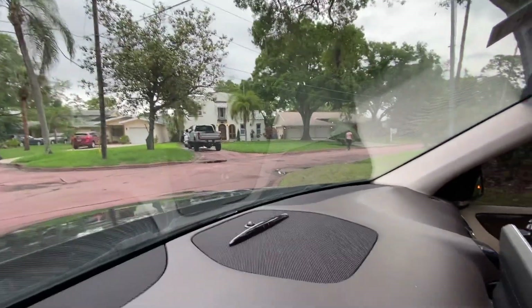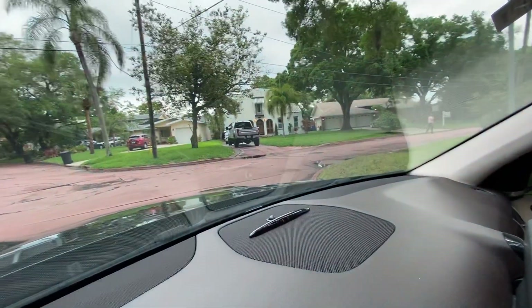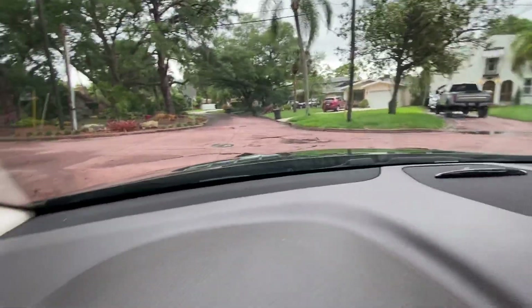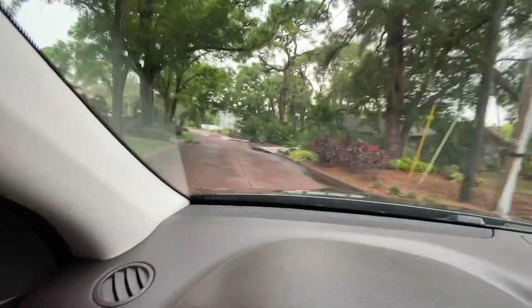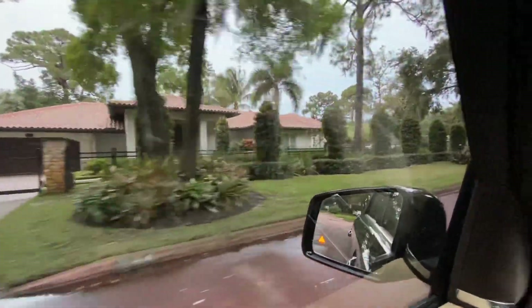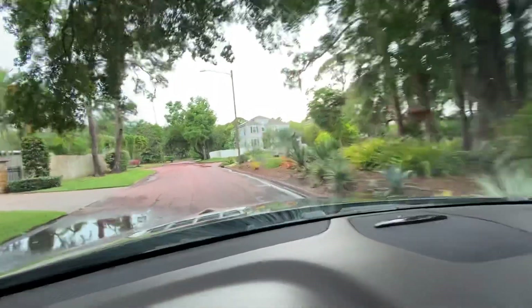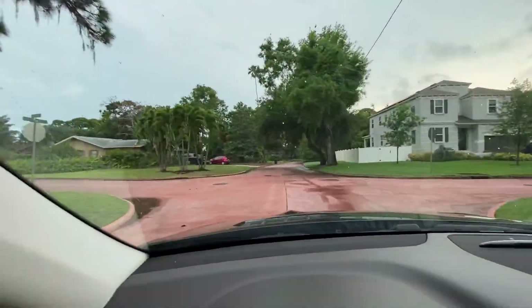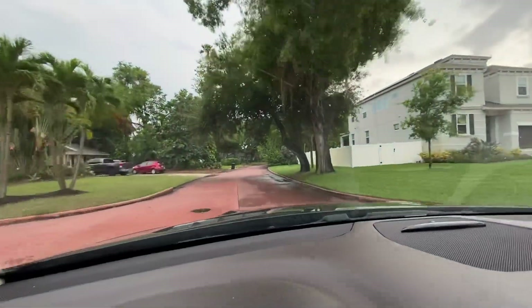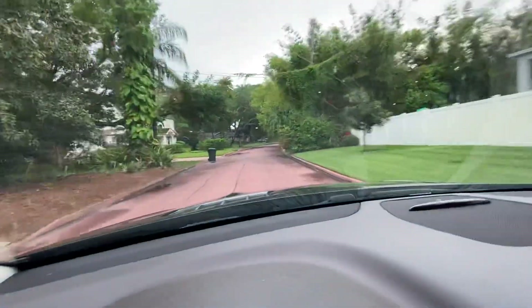I'm just going to drive you along the pink streets for a second. The house is right there, and I just want to take you down this way so you can see how close it is to some waterfront access to drop in kayaks and canoes. You can throw them on a little caddy or just drive them over — that would be the most expeditious.